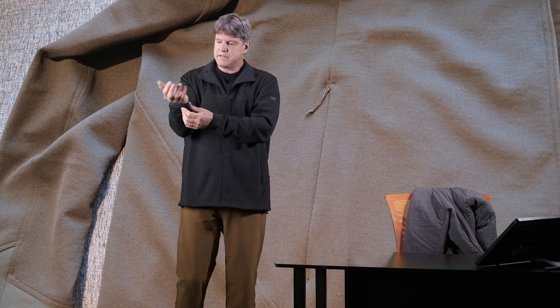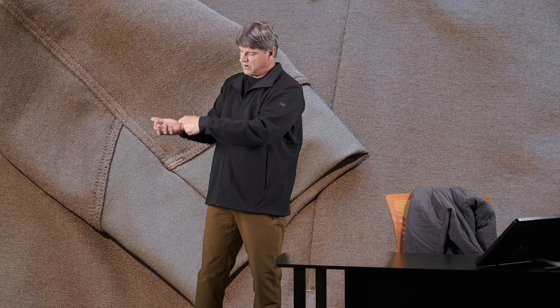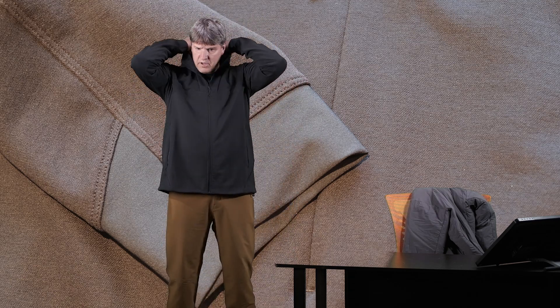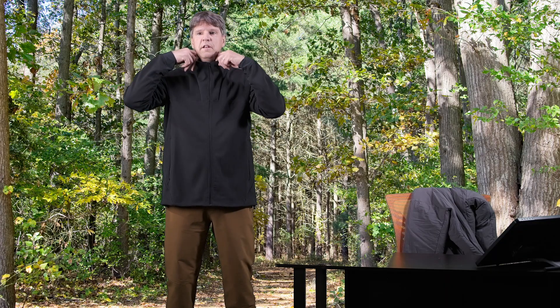It also has these stretchable cuffs on the end of the sleeves. They're great — if you're wearing gloves or something, it can stretch up around them and over them. Pretty nice cuffs on the end of the jacket. Just a zip-up collar on this one, no hood.